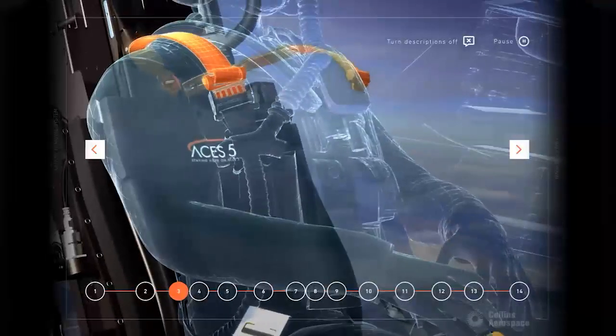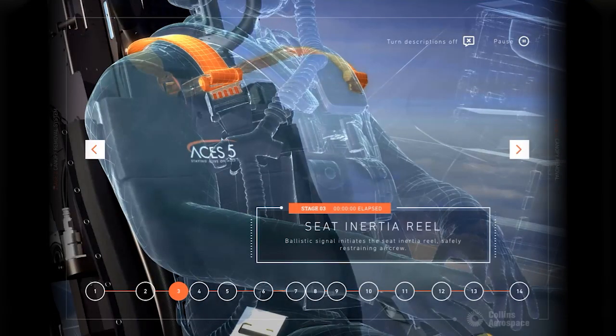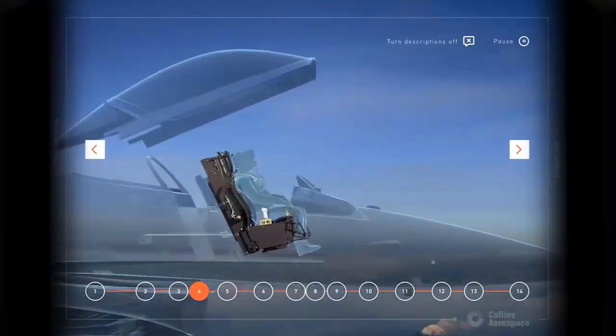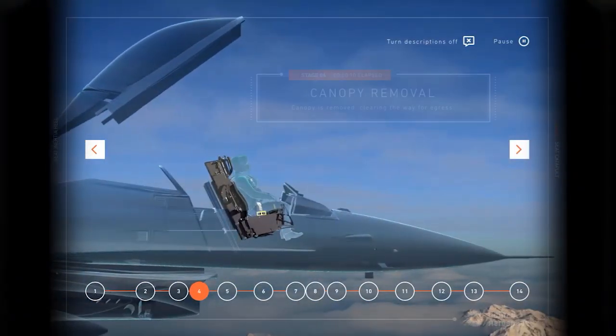The third step in the process is the inertia reel. It is located in the center of the seat back, right below the headrest. During the ejection sequence, it acts like a restraint and holds the pilot into the seat to ensure they aren't injured during the exit of the aircraft. It keeps the pilot upright and stabilizes them to ensure there is no spinal misalignment as they exit. The fourth step is the canopy removal. Since this video shows the canopy jettison system, this is the point where the canopy actually lifts from the aircraft and the pilot is open to the airstream.